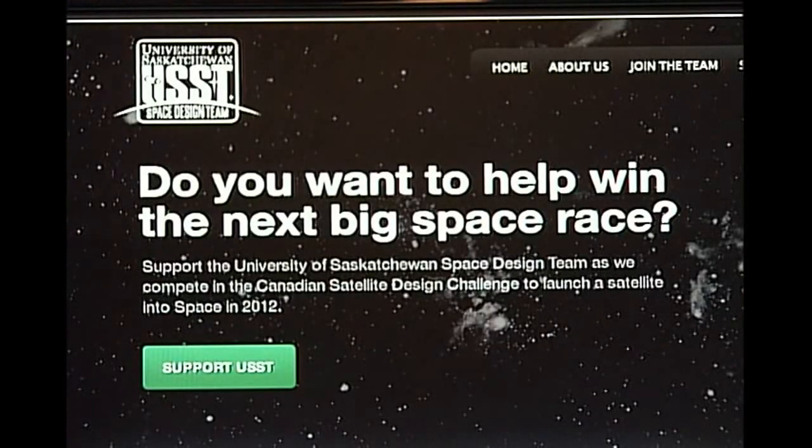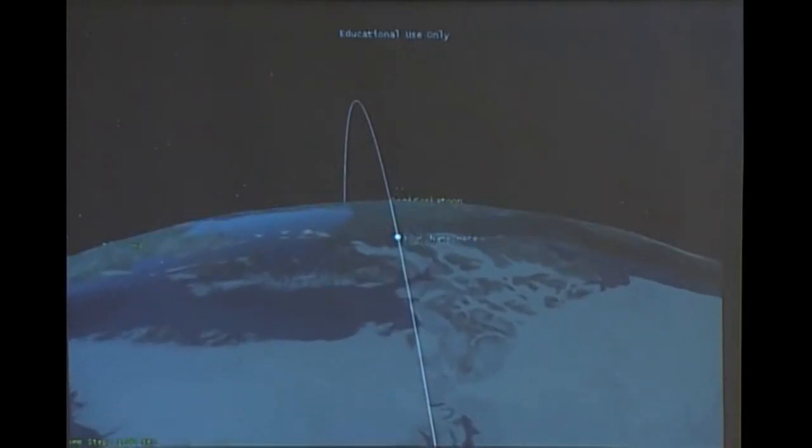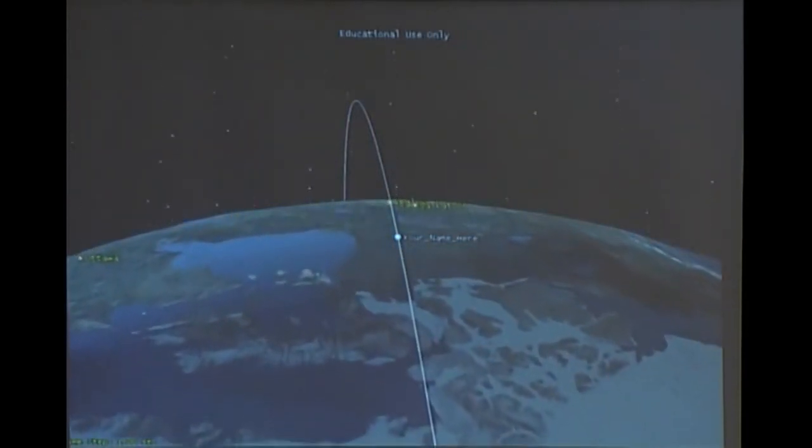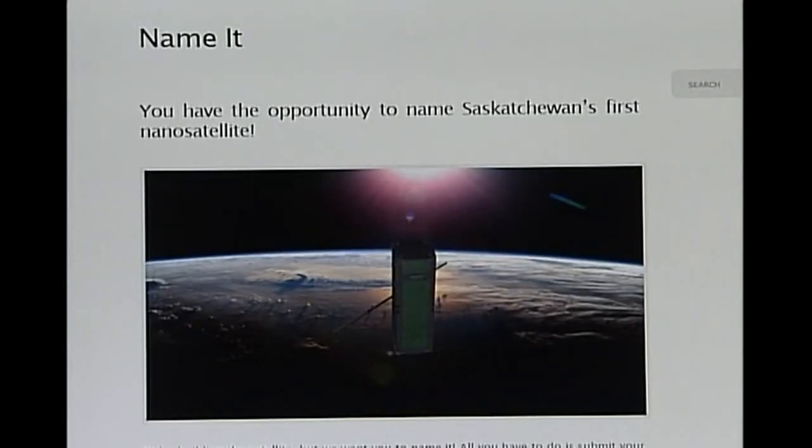We're really running this like an entrepreneurial environment because that's really what it is. Now the USST is working on raising the $400,000 required to launch their satellite, which they hope to do early next year. They have reached an agreement with the United States Naval Research Laboratory to collaborate on the science of the project and are also holding a competition to name their satellite.